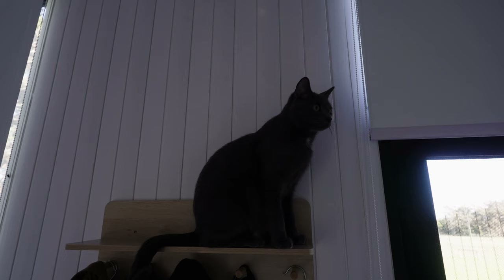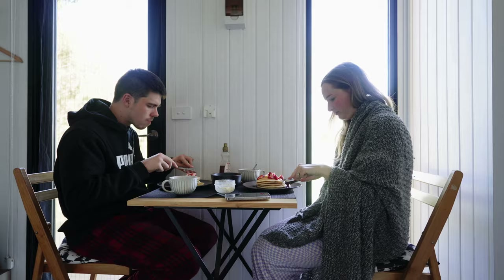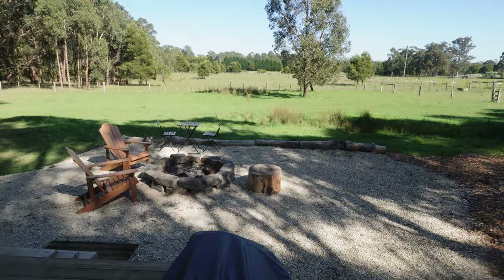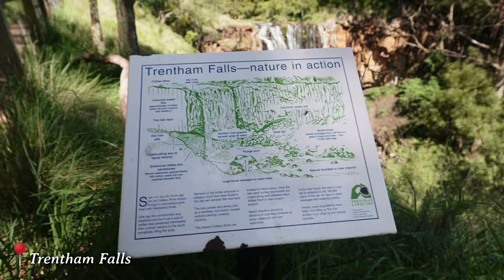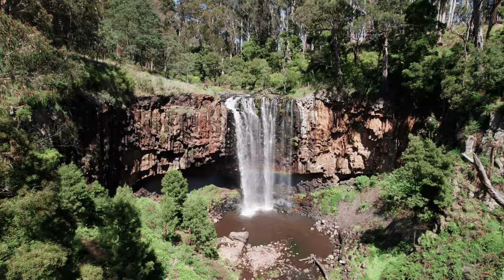Mickey, what are you doing up there?! Good morning guys, it's the next day. We had a really nice morning making pancakes and just chilling at the tiny house. We've now made it to Trentham Falls — I can actually see the falls right now and they look beautiful. It was literally a 10-minute drive from our tiny house, near this cute little town called Trentham.